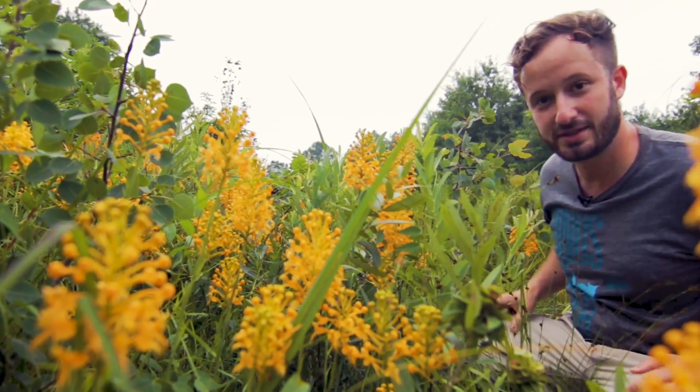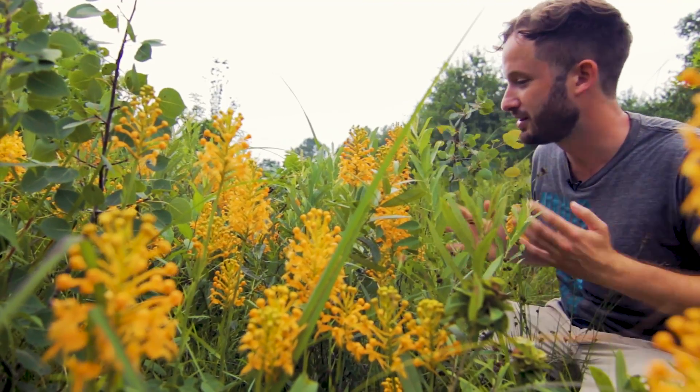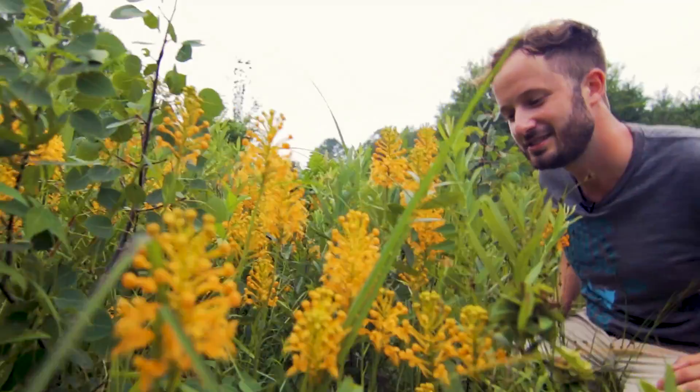It's worth braving all of the mosquito-borne illnesses we're probably going to end up with — especially the cameraman — to come and see this. Thank you for joining us. This is just fantastic.